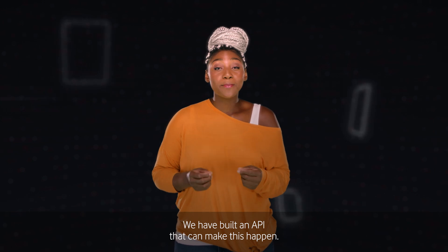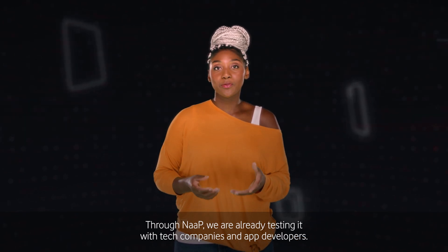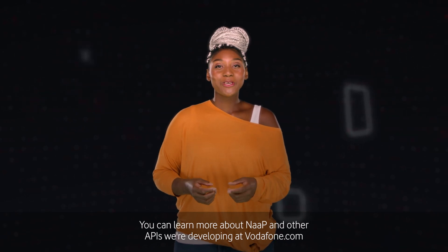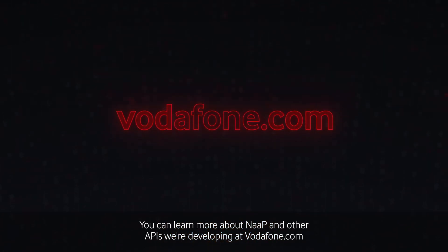We have built an API that can make this happen. Through NAP, we are already testing it with tech companies and app developers. You can learn more about NAP and other APIs we're developing at Vodafone.com.